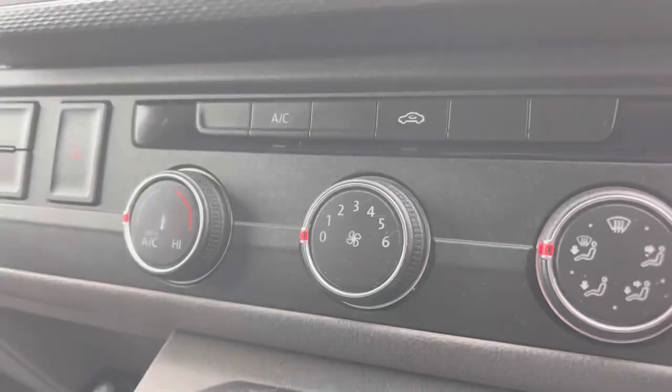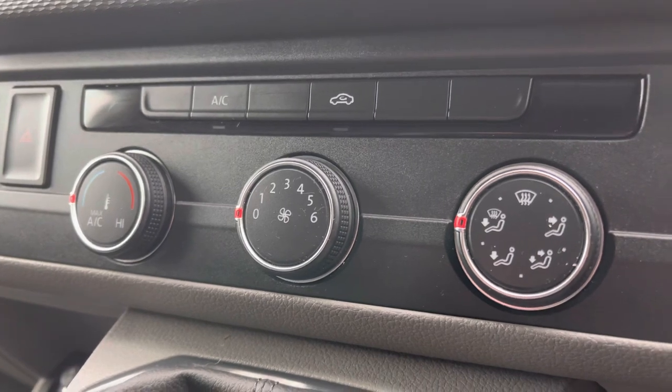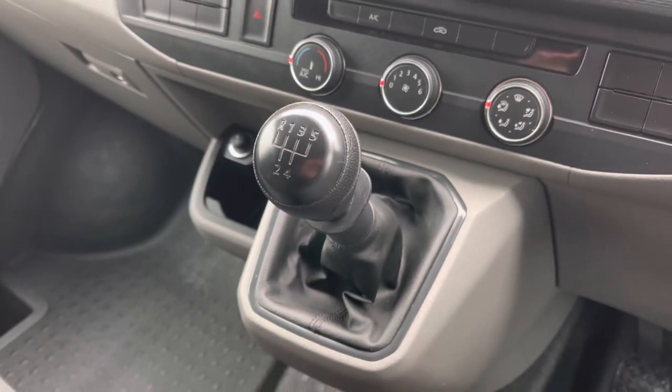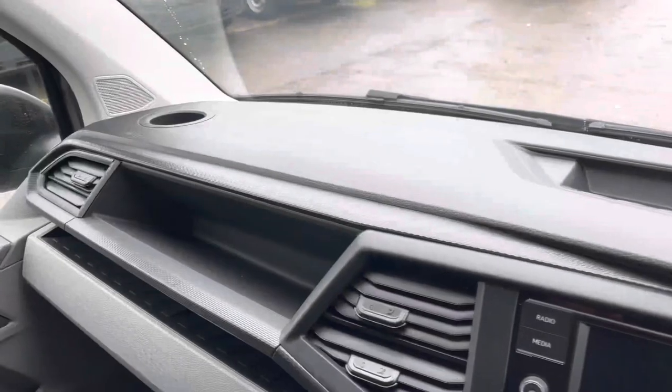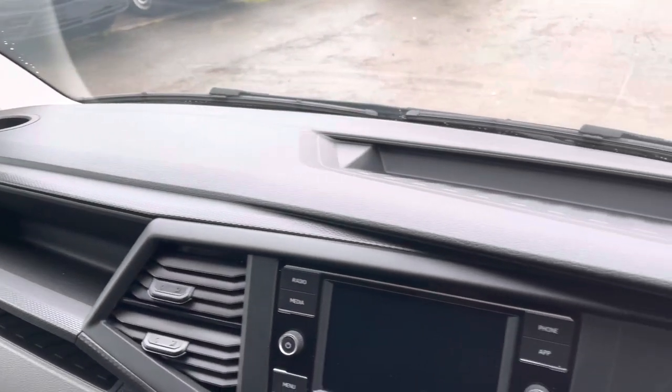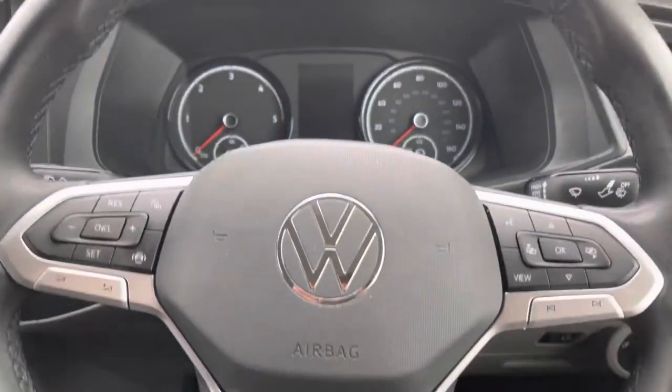Just below the centre console we have your electronically controlled air conditioning system, your manual gear stick, a cup holder with a couple of USB ports, and panning back across the dashboard we have the cup holders and also smaller storage compartments, perfect for any smaller personal belongings you may be taking with you on your journey.